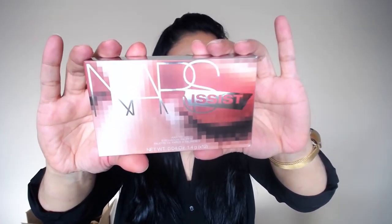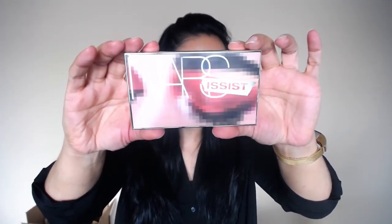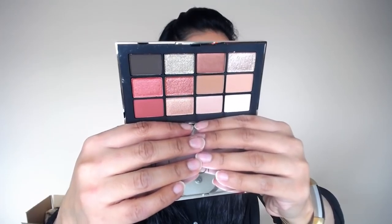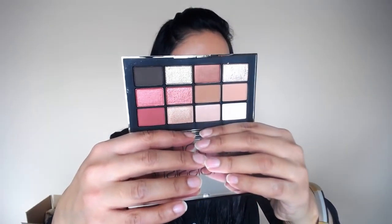With my VIB Rouge $25 gift card, I got the new NARS Narcissist Wanted palette, which had been sitting in the box for a while. Here's the front cover of the packaging — and here's what the actual palette looks like. Oh my god, that is so pretty! I loved the NARS Loaded palette, so when I saw they were coming out with a new one I knew I had to get it, and the gift card made the deal even sweeter.